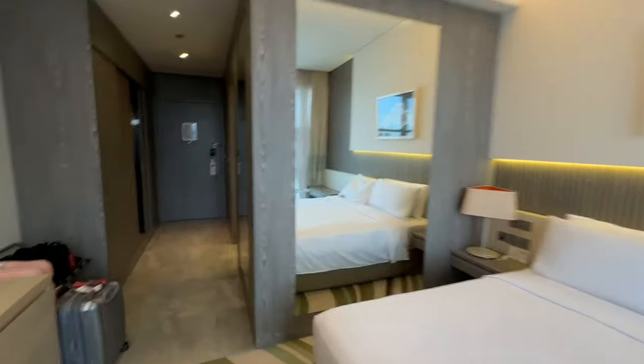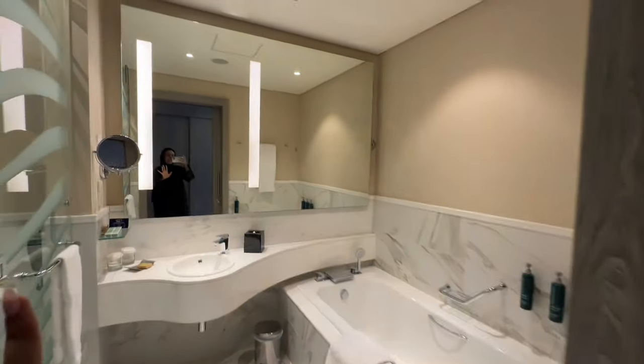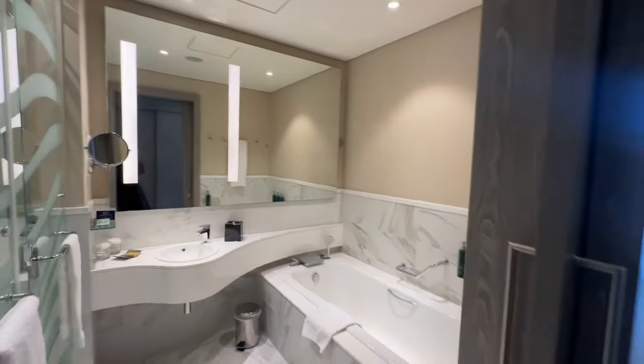Let me take you to the bathroom. This is the bathroom, which is so pretty too. And again, the huge mirror. I love getting ready, and there's like a huge mirror over here with such good lighting. And the shower is separated and the toilet is separated. Pretty.